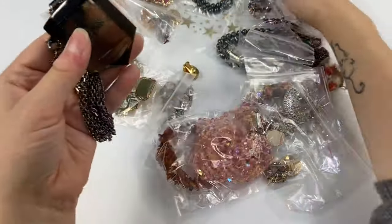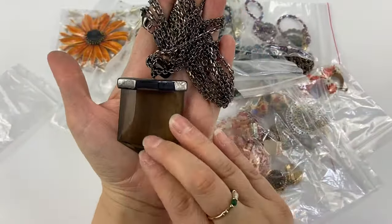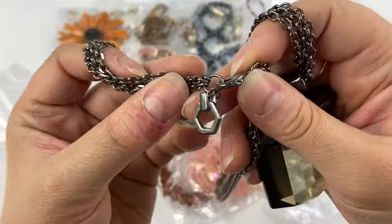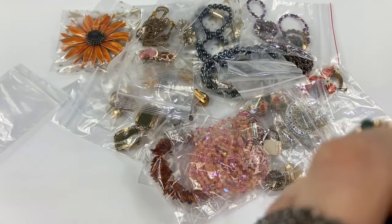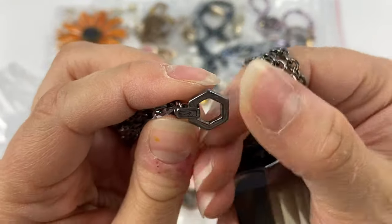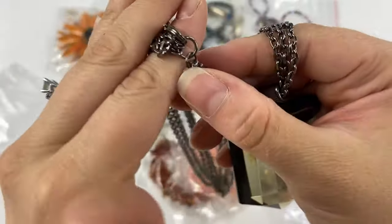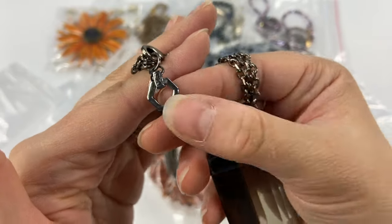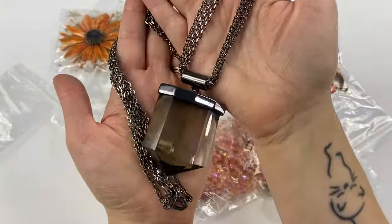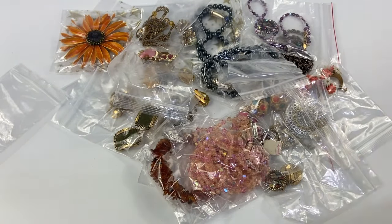Then I picked up this necklace — a big chunky acrylic kind of faux crystal pendant necklace. This is a newer piece for sure. I'm not sure what this brand is; I've seen it before. There are quite a few jewelry tags out there where no one really knows who to attribute the tag to — this might be one of those. But I just thought it was really cool with the gunmetal and this big chunky acrylic crystal. If I can't figure it out, I'll list it anyway.